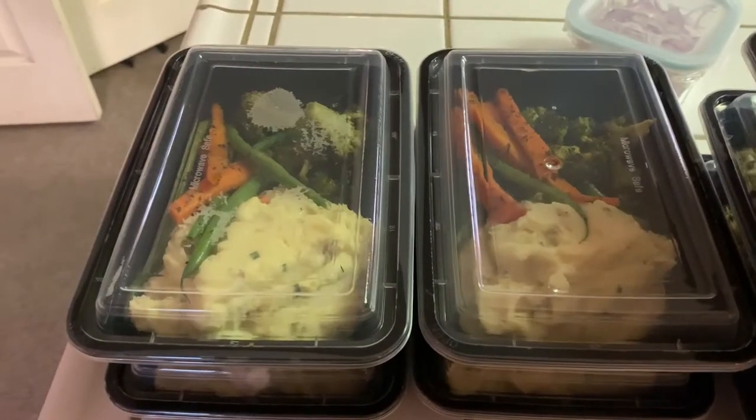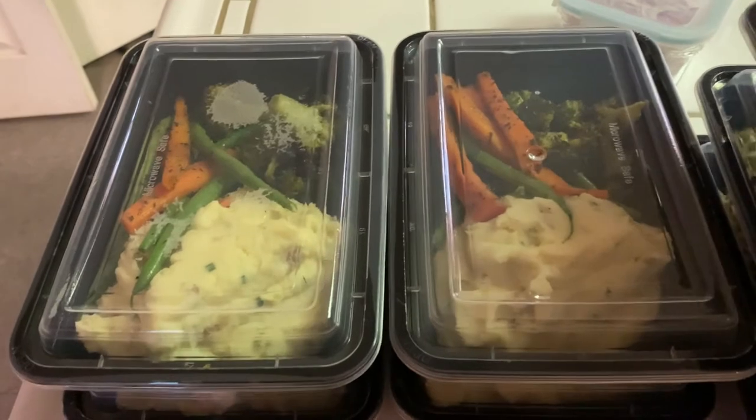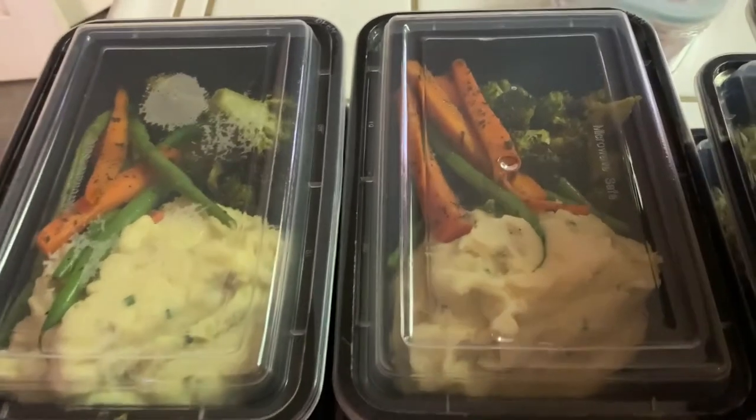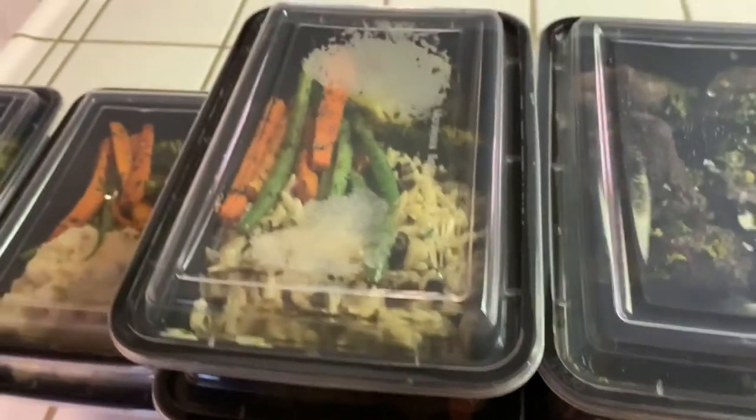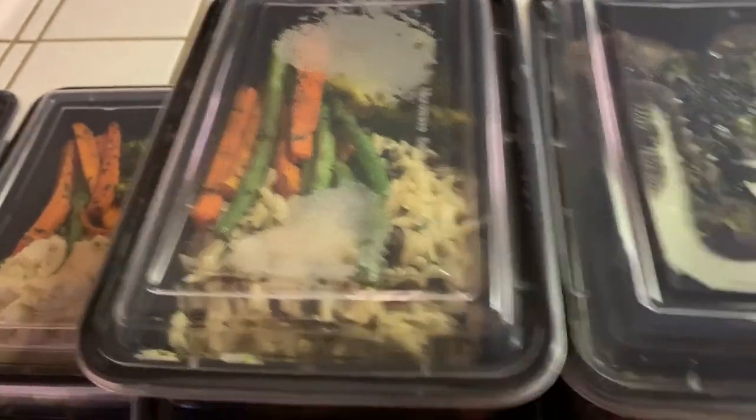So Nick and I just got home from picking up the food at Roger Rocca's. We just got it out and up on the counter. Everything looks delicious — great servings. Right now I'm gonna turn the camera so you guys can get a look at this. Here are the sides with the short ribs: you get the Yukon mashed potatoes and seasonal vegetables. With the chicken piccata and shrimp scampi, you get the rice pilaf and seasonal vegetables.